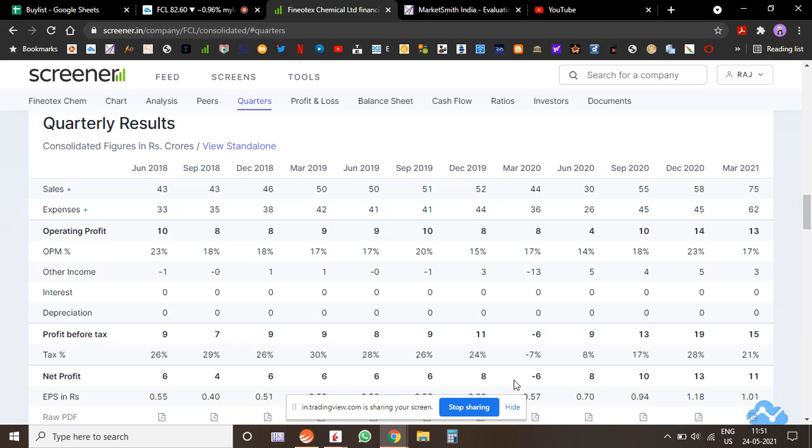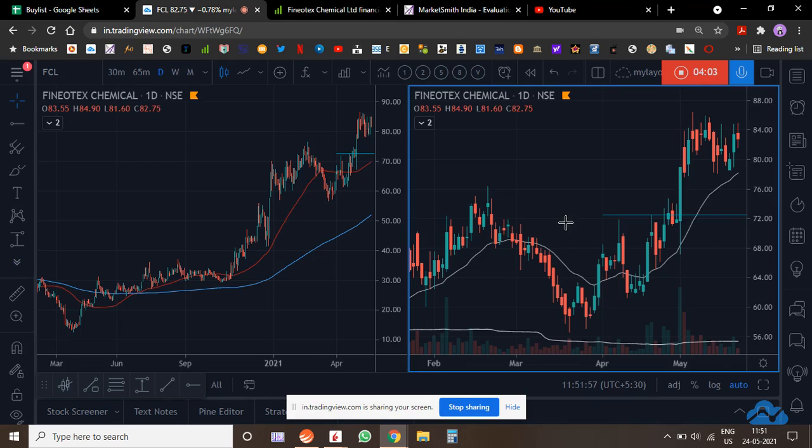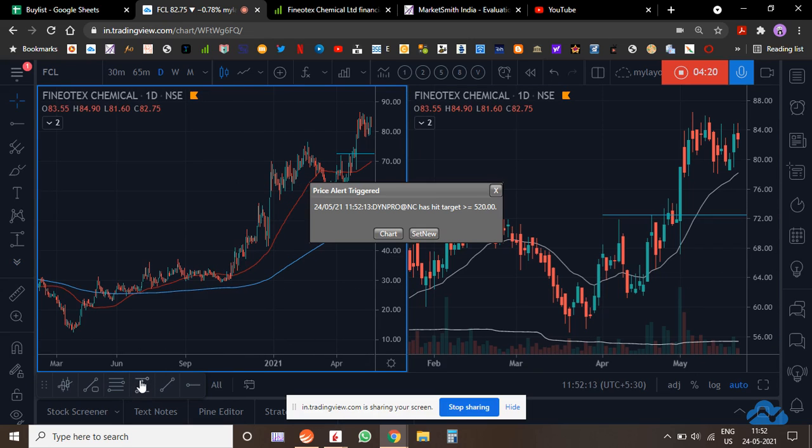Profits have doubled over the past two to three years — these numbers are extremely encouraging. Looking at the March numbers too, very good traction was built since September; September results were higher, then December results were even higher. The stock is in a very good place fundamentally. If it dips further, I'll be adding more to my position.